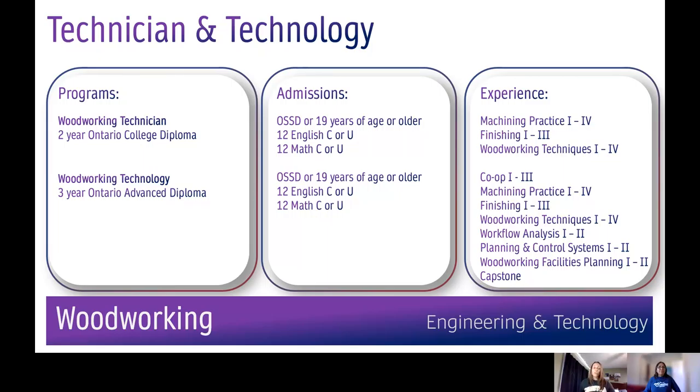Graduates are prepared for employment in small and large manufacturing firms as production workers, machine setters, installers, product service, and sales representatives. Areas of specialty may include custom woodworking, cabinet and furniture making, finishing, and installation.